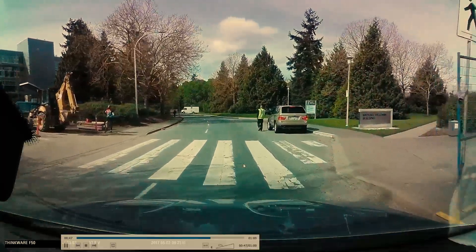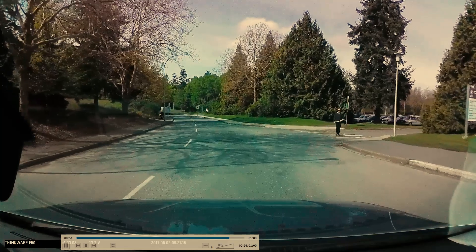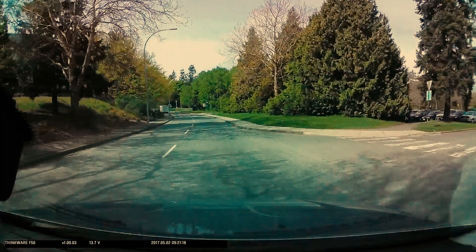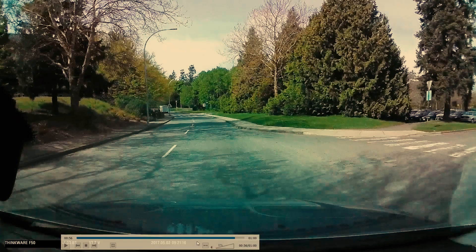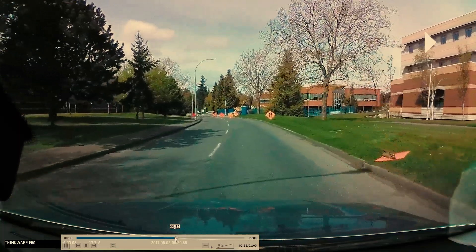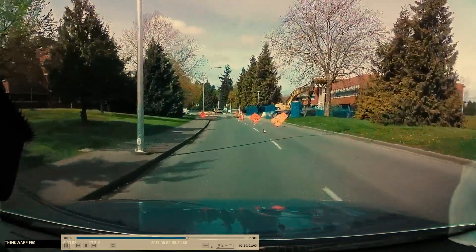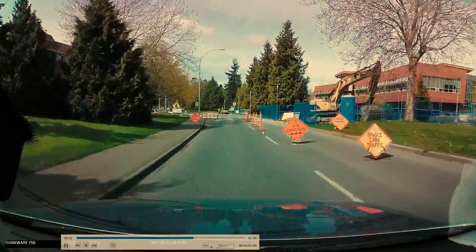Now in this case there was no active construction on the road and there was no speed limit sign posted for the construction zone itself, so we have to use our discretion about what speed makes sense. If there were people actively working on the road, I wouldn't be going faster than 30 in the city.